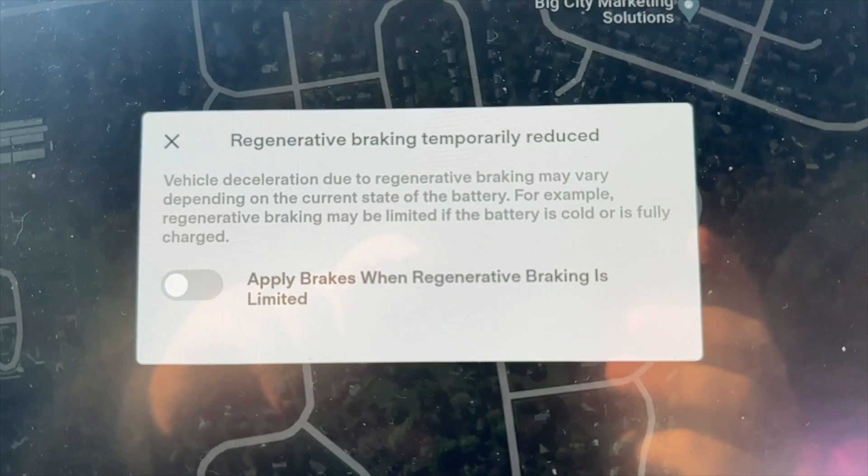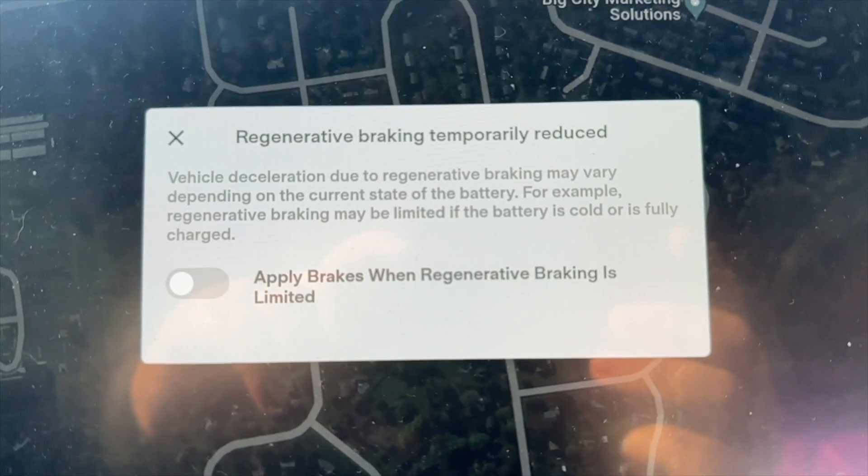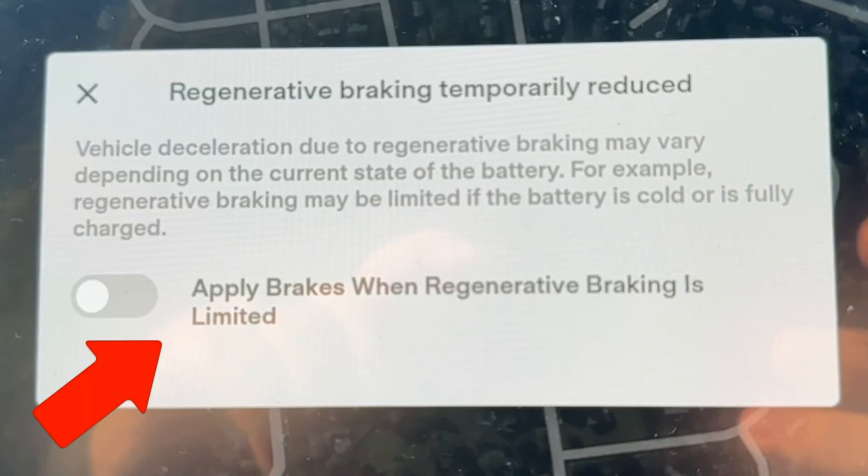If you tap the green icon, it will actually bring up a box giving you a full explanation letting you know that regen braking just isn't available yet. But the Tesla does have a solution in case you still want to do your normal one-pedal driving — there's actually a toggle switch that will pop up where the Tesla will offset some of that regen braking ability to your brakes, just without you actually pressing the brake pedal.